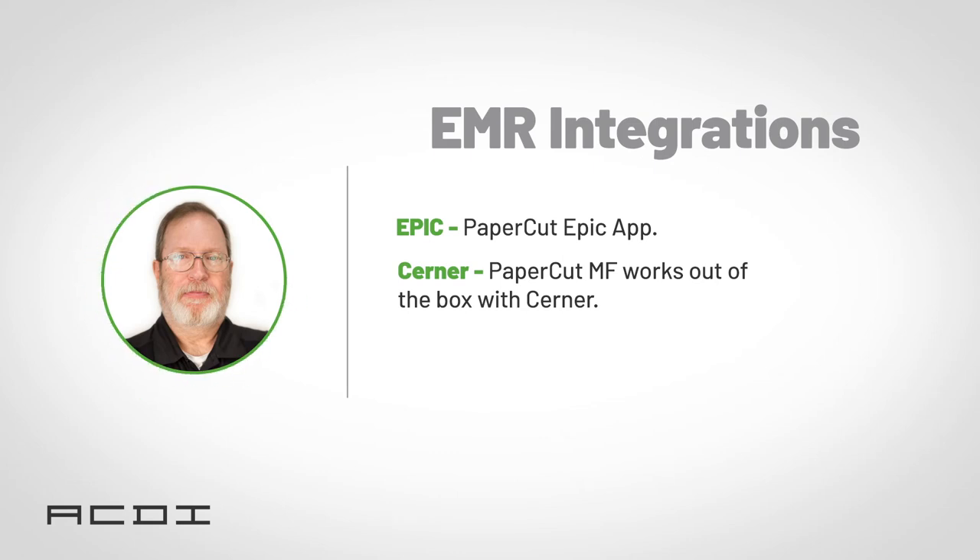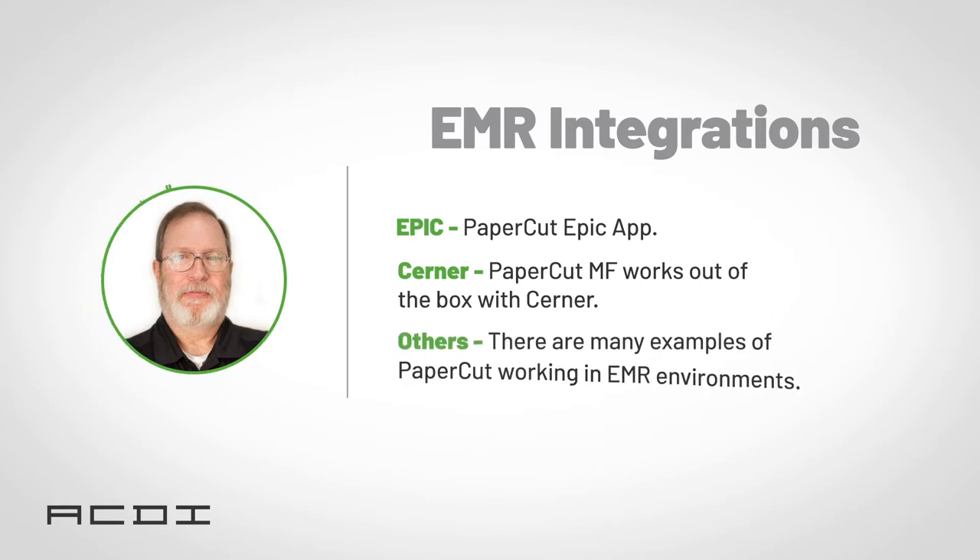It's not just those two, though. There are many examples of PaperCut working in other EMR environments, and ACDI has the right amount of tuning as we've done this before. So now with PaperCut, it's never been easier to meet compliance with federal standards crucial to the healthcare industry, like HIPAA.